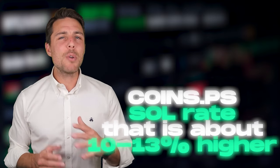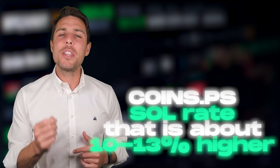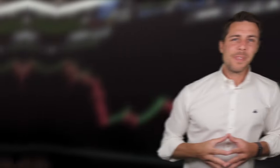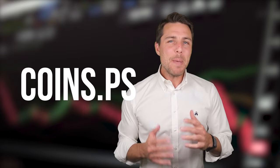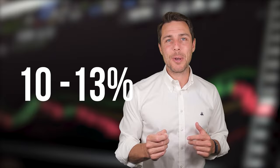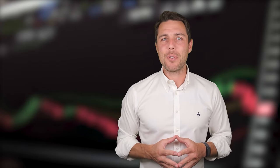CoinsPS provides a Solana rate 10-13% higher than the rates offered by Binance, Bybit, or Coinbase. Here are some ways to make money by buying Solana on popular platforms like Binance, Bybit, or Coinbase, and then selling it on CoinsPS. People have been reporting profits of 10-13% per sale at CoinsPS.